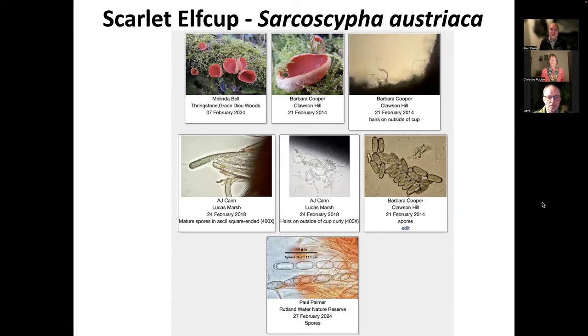One of the beneficiaries of this wet winter has been scarlet elf cups. This is a very distinctive fungus with bright red cup-like structures. They like wet ground and grow on rotting wood in very wet locations, and they have absolutely thrived this winter. I don't think we've ever had as many records for elf cups submitted as we have this winter. Now there are two possible species: the scarlet elf cup and the ruby elf cup. We don't know that the ruby elf cup occurs in Leicestershire and Rutland, and to tell them apart you need a microscope.